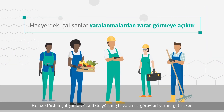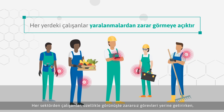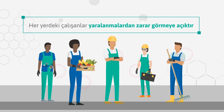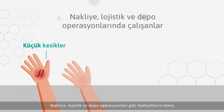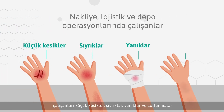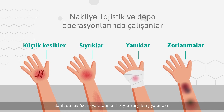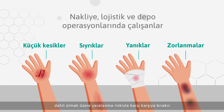Workers in every industry are susceptible to injury each day, especially when carrying out seemingly innocuous tasks. Activities such as shipping, logistics and warehouse operations all put workers at risk of injury including minor cuts, abrasions, burns and strains.